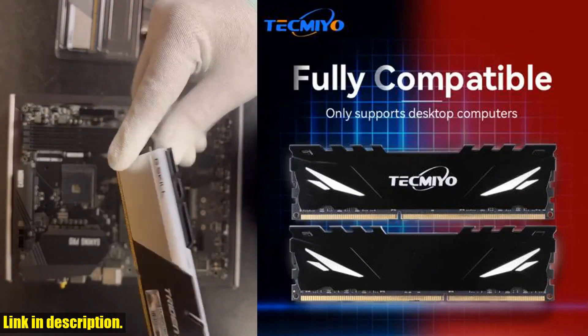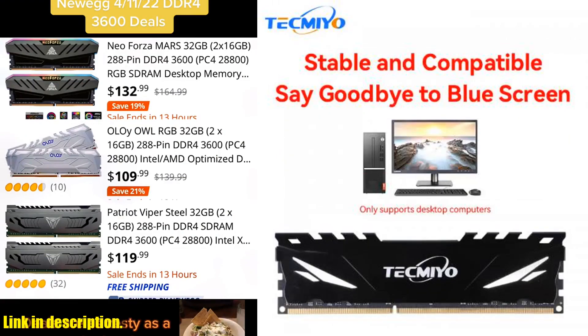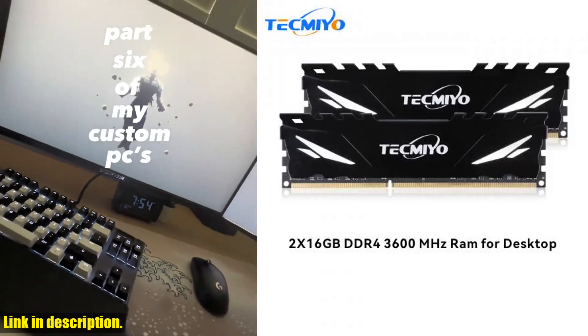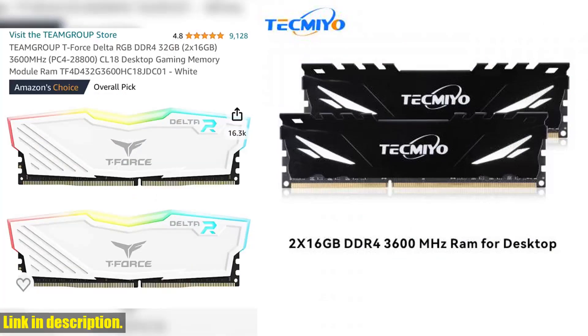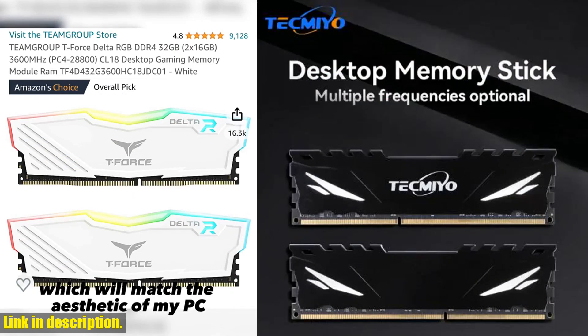In addition, we have options for DDR3 memory modules, such as the LDYN AMD dedicated DDR3 4GB 8GB 1333/1600MHz RAM desktop memory 240 pins. These modules are dedicated for AMD systems, and are perfect for a variety of desktop applications.